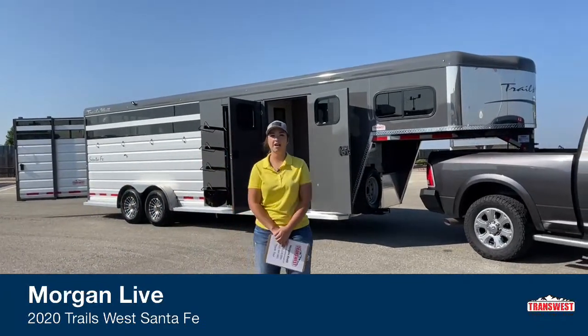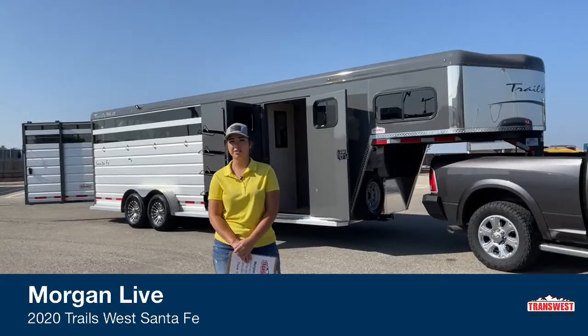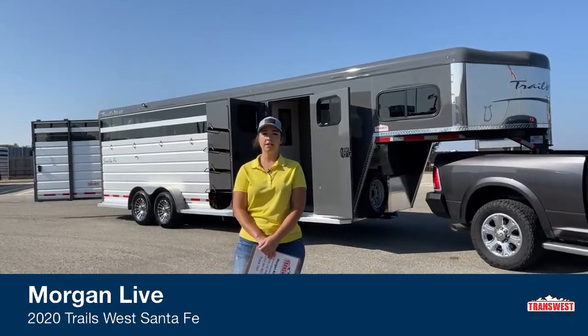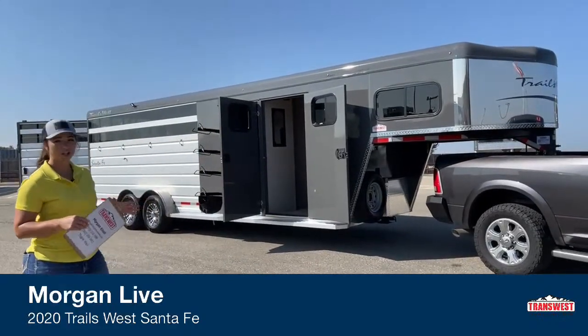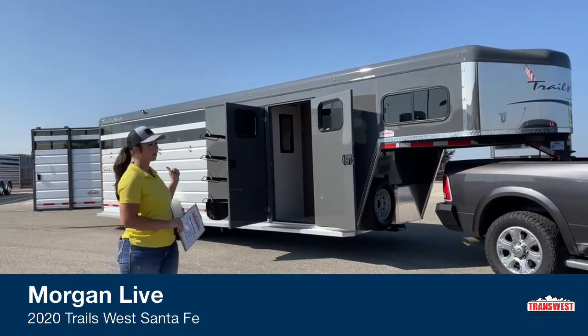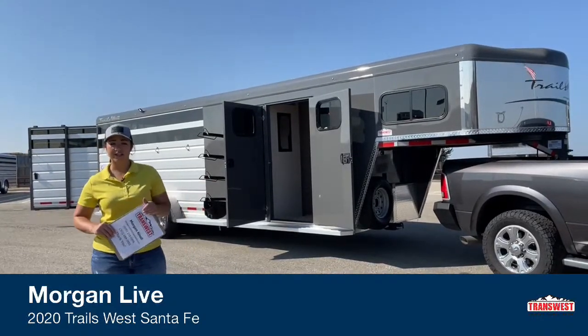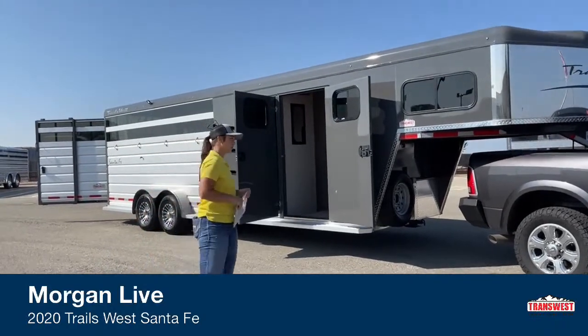Hello, Morgan Knoll here with TransWest Truck Trailer RV in Frederick, Colorado. We're located about 30 minutes north of Denver off I-25. Today I'm bringing you an inventory item. This is a used 2020 Trails West Santa Fe. It's got the weekender package on it with the stock combo in the back — a pretty neat little setup on this trailer, but we'll go ahead and start looking at it.